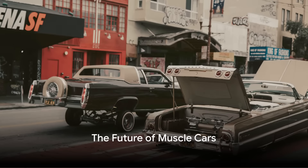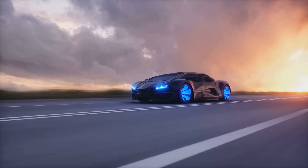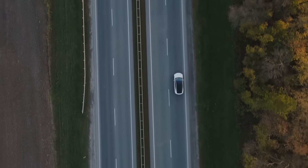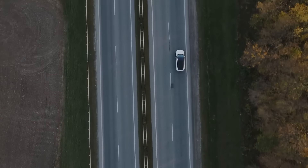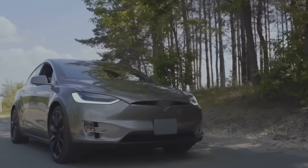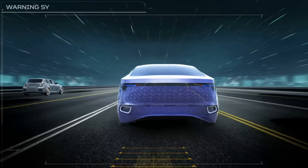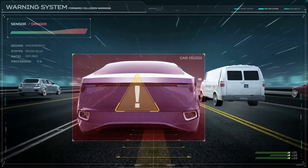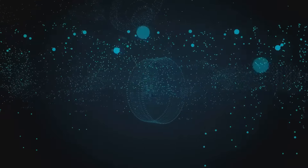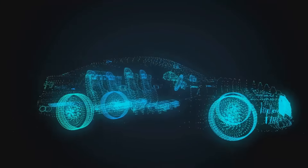As we look to the future, the next generation of muscle cars promises to deliver even more power, speed, and innovation — poised to redefine our understanding of performance as they incorporate groundbreaking advancements in technology and design. One trend we're likely to see is the shift towards electric powertrains. The rumbling V8 engines synonymous with muscle cars might soon be replaced by silent yet ferocious electric motors — imagine a muscle car that can go from zero to 60 in a blink of an eye without a single drop of gasoline. The future will also be shaped by smart, connected vehicles, advanced driver assistance systems, augmented reality dashboards, and even autonomous driving capabilities.